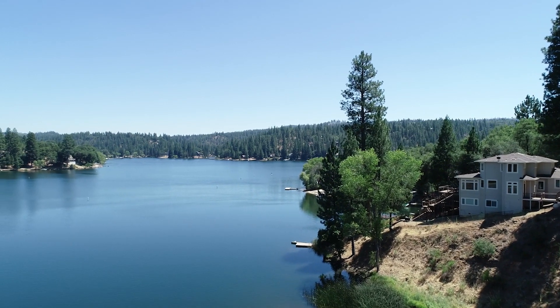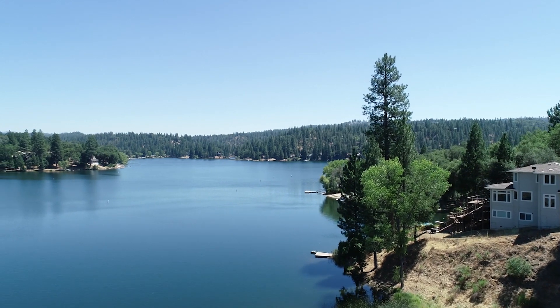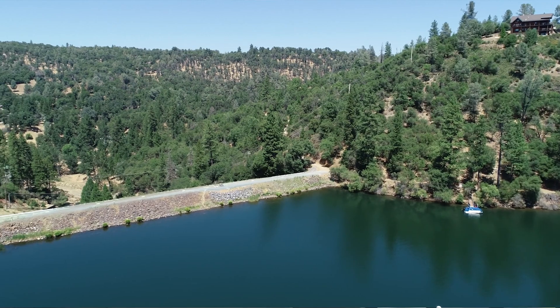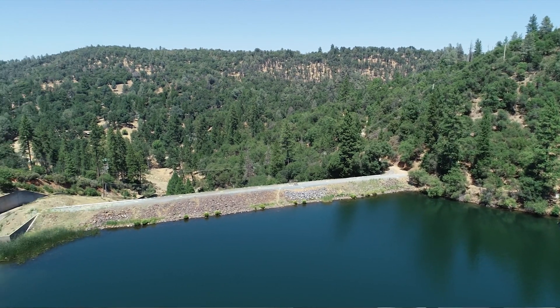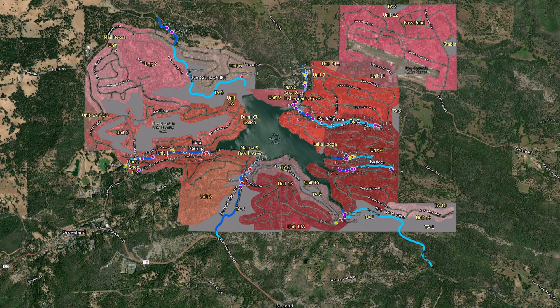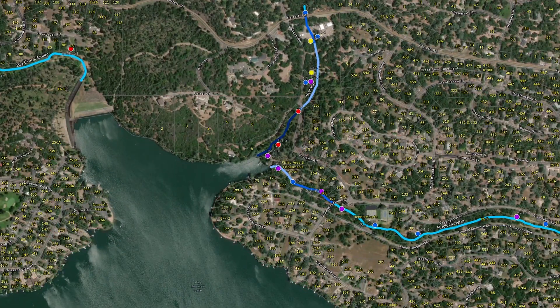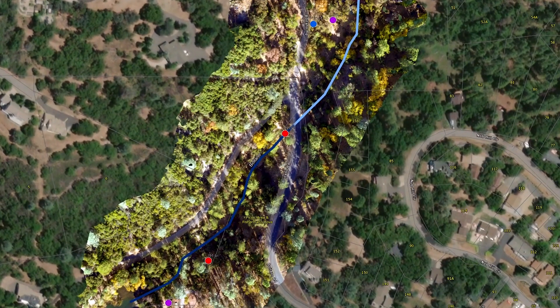It's a large subdivision that was developed around a man-made lake. Condor was engaged to help with a number of projects — all of their inlet creeks that feed the lake that were damaged in the storms in 2017 and a little bit in 2018, which led to a lot of sediment flowing into the lake.